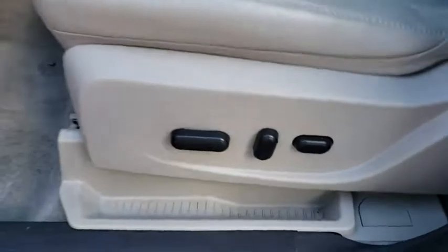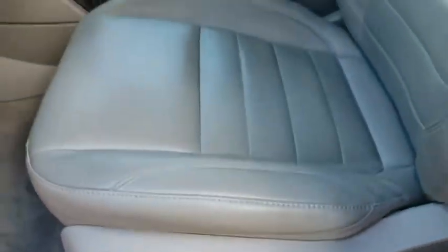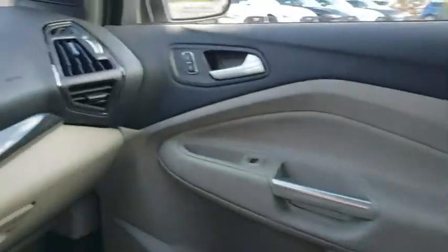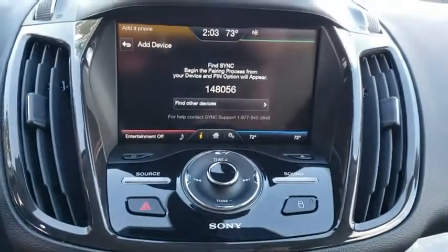Auto dimming rear view mirror, aluminum wheels, floor mats, AM FM stereo radio. Take this vehicle for a spin and see why so many shoppers are now proud owners.